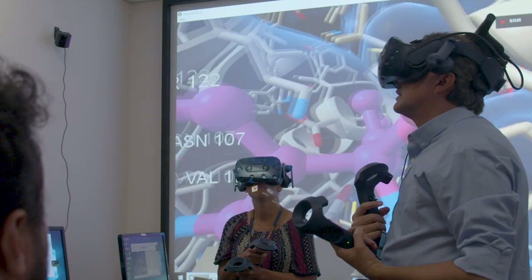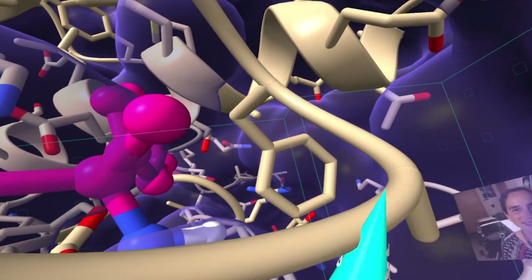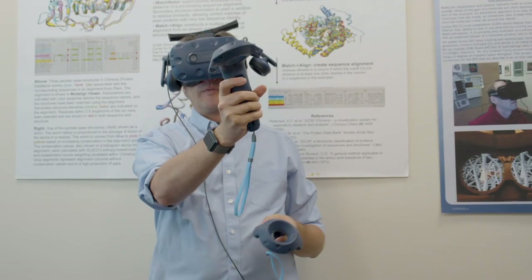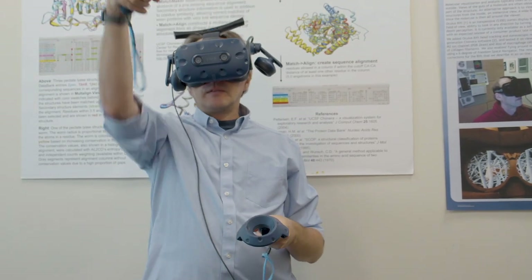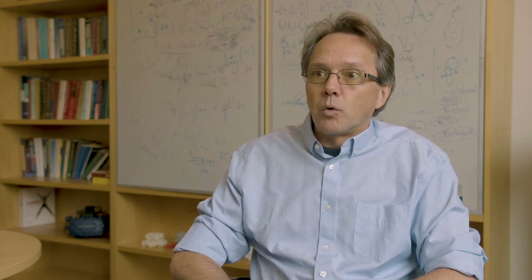Qualitatively, I can say that being able to walk into a protein, look at it from multiple perspectives — literally putting my head in the middle of it — it leads to insights that I think I just wouldn't have had otherwise.